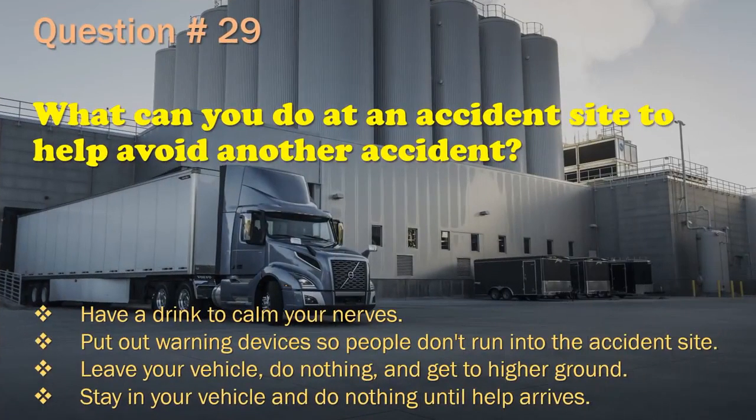Question 29: What can you do at an accident site to help avoid another accident? Have a drink to calm your nerves. / Put out warning devices so people don't run into the accident site. / Leave your vehicle, do nothing, and get to higher ground. / Stay in your vehicle and do nothing until help arrives. The correct answer is: Put out warning devices so people don't run into the accident site.